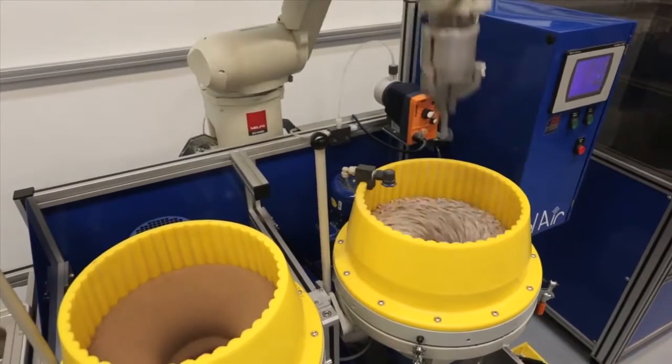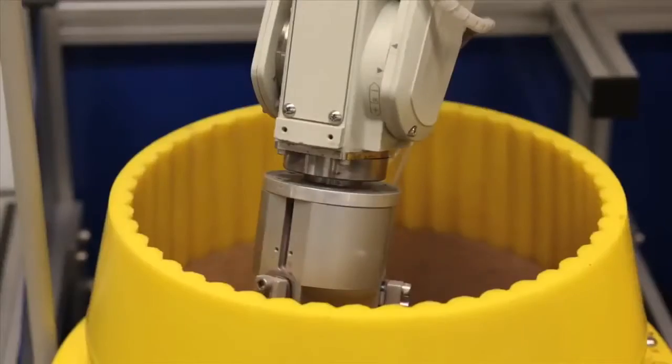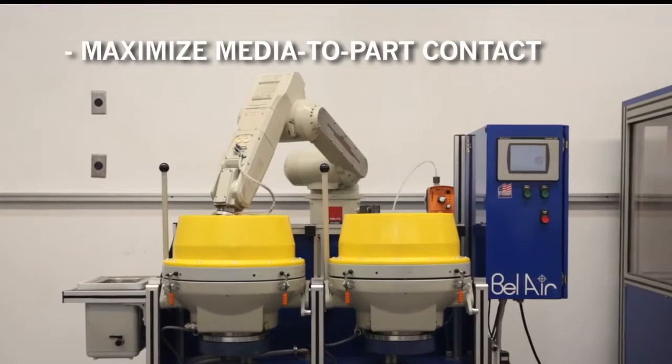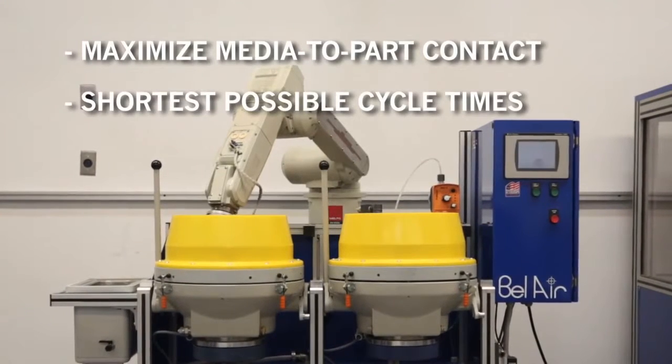We introduce precise programmable part control, unlimited rotation, and angular orientation specific to the individual part. Because of the forces generated and the ability to manipulate complex parts in 6-axis orientations, we can maximize media-to-part contact and obtain the shortest possible cycle times.